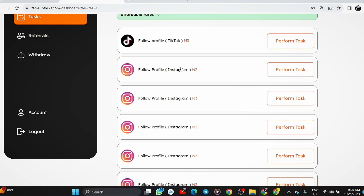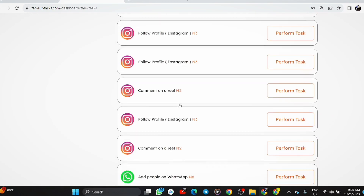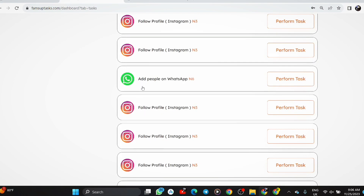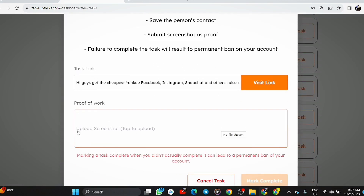This task — follow profile on Instagram — pays 3 naira. It's small but you can go for it after completing the higher-paying ones. There are also tasks like 'add people on WhatsApp,' where people need more contacts and you message them. Let me click on one platform task to show you the instructions: you see the link, message the person, save their contact, and submit a screenshot as proof. Failure to complete the task results in a permanent ban.